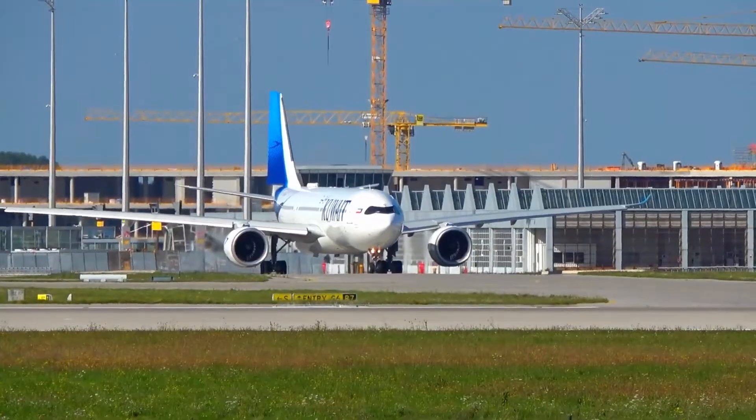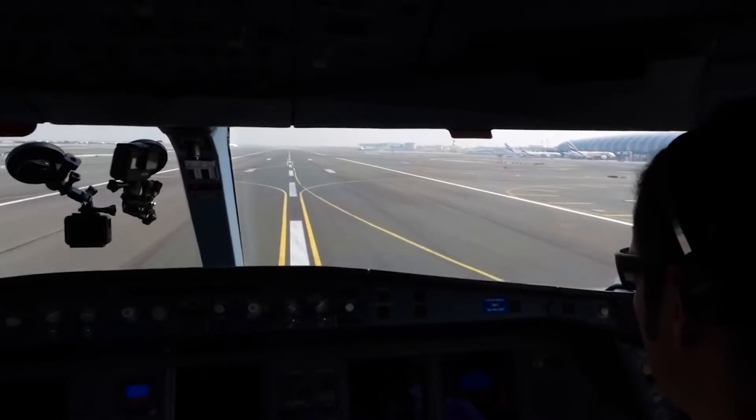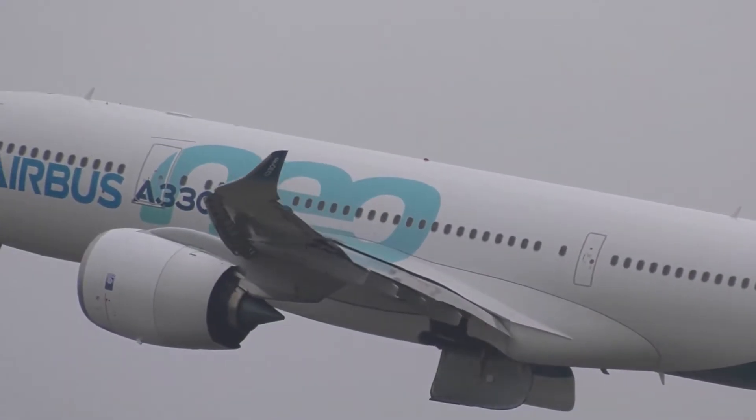This design not only enhanced its aesthetic appeal but also improved the cockpit's external visibility. Powered by Rolls-Royce Trent 7,000 engines, the aircraft offered a more fuel-efficient and quieter performance compared to its predecessors.